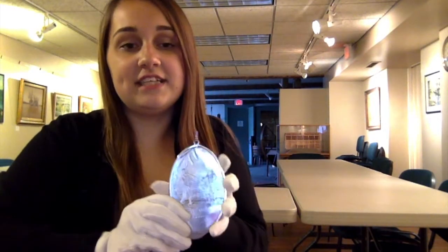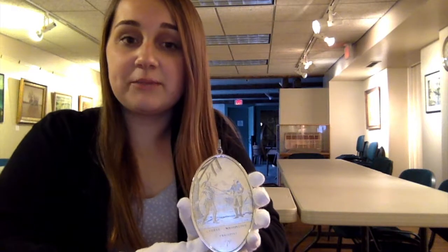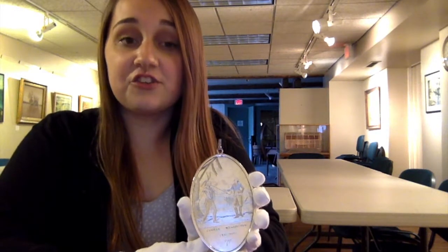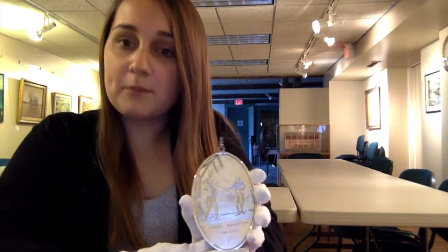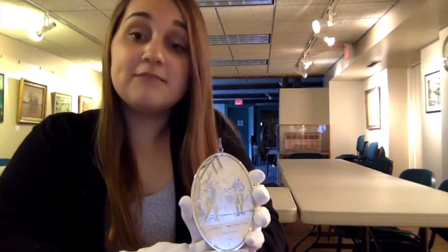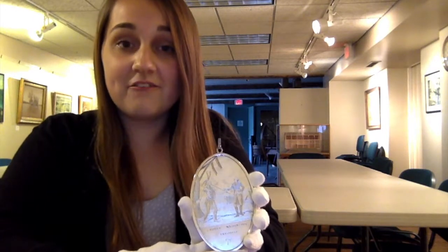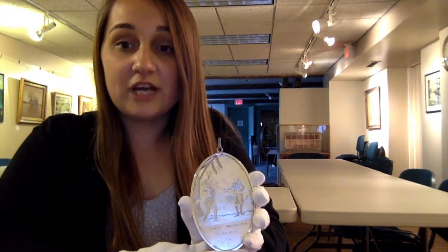Welcome back to the Ontario County Historical Museum. Today I have with me the Silver Peace Medal that dates back to 1792. This medal is from a time when George Washington was president and when he was trying to establish peace with the Native Americans of Western New York. Do you remember the Canandaigua Treaty of 1794? Well, this medal was another effort to try to establish peace between the United States government and the Six Nation Indian Tribes of Western New York.